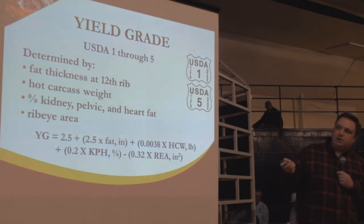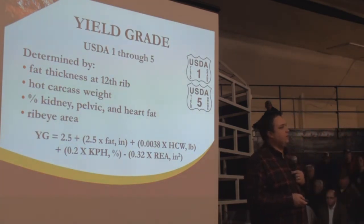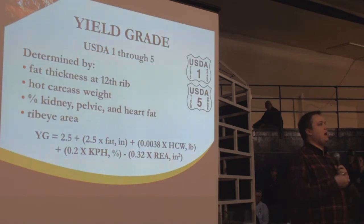The factors considered are: fat thickness at the 12th rib; actual hot carcass weight — bigger carcasses should have bigger rib eyes; percent kidney, pelvic, and heart fat (KPH) — that's how much fat on the inside of the carcass that has to be cut out; and rib eye area itself — the bigger the rib eye, the more cuttable and more lean; the smaller the rib eye, the more wasteful per animal unit.